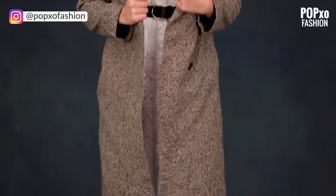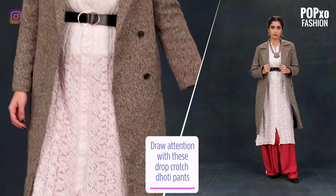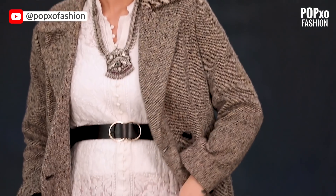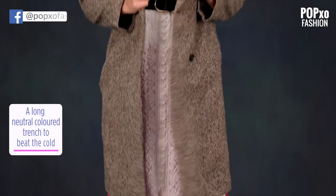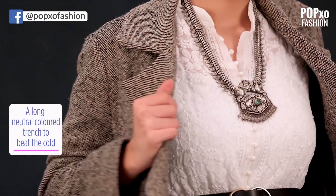Another way to elevate this kurta is by styling it with an interesting bottom. These drop crotch dhoti pants are definitely going to draw all the attention. If you are looking for more definition, then just cinch the waist with a belt, throw on a long neutral coloured trench to beat the cold, and complete the look with a neckpiece.